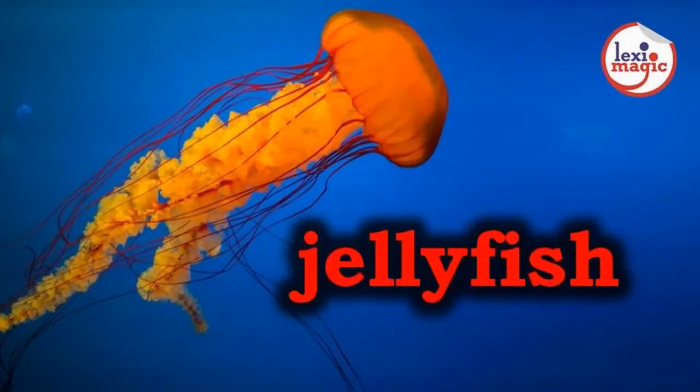J for Jellyfish, a transparent sea creature with a jelly-like body that delivers a painful sting with its tentacles.